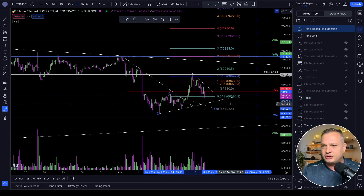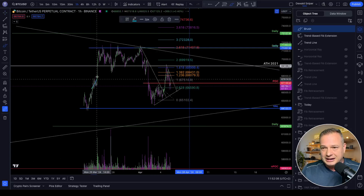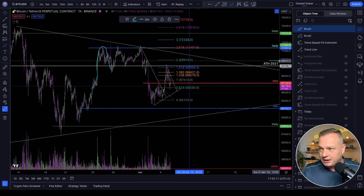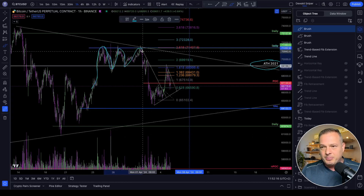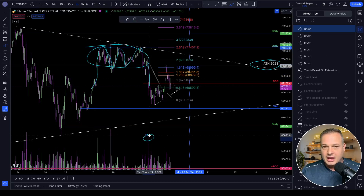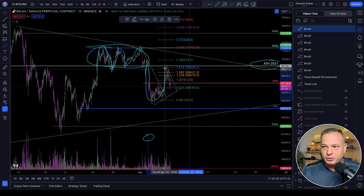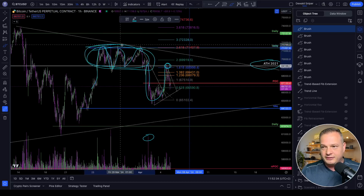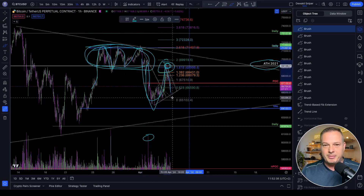Looking at the structure — we claimed the all-time highs and bounced on this all-time high level many times, but then broke down with high volume. Classic price action tells you you'll typically come back for a retest, come back to the scene of the crime and get a rejection back to the downside. So far this trade has played out to perfection.